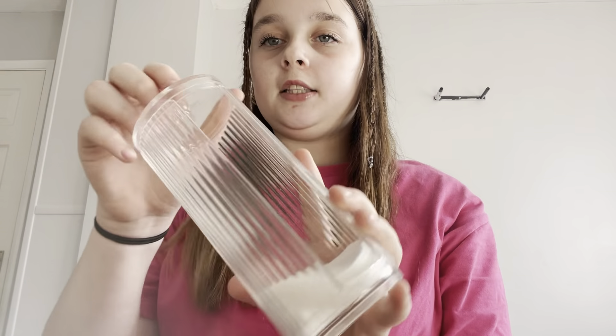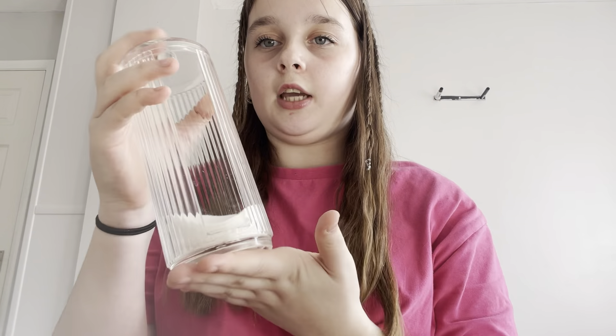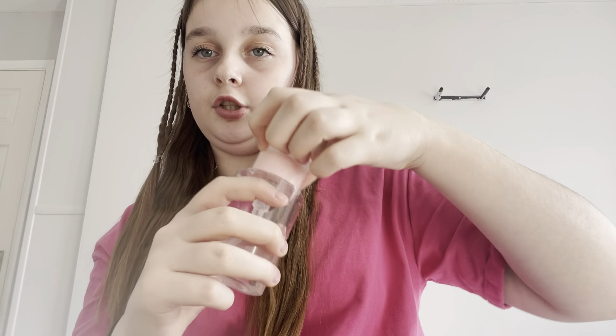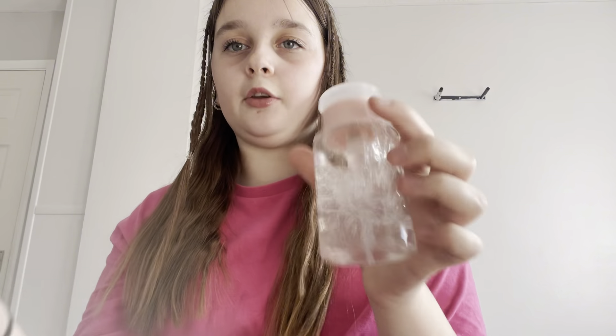When you do makeup you obviously need to take it off, so I've got this holder from Primark which is really good, plus cotton balls which you can get anywhere. And instead of using the massive bottle, I have this little one from Primark that was a pound — you can put micellar water in it.